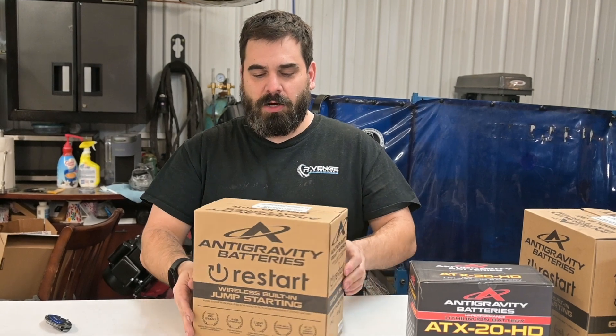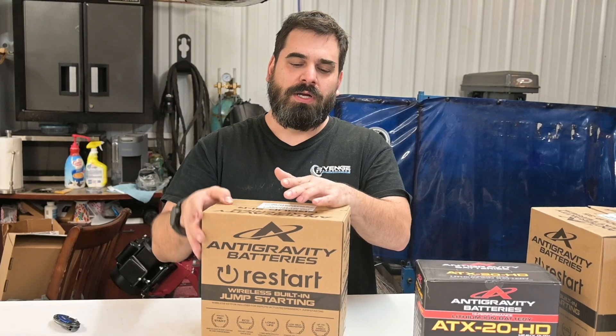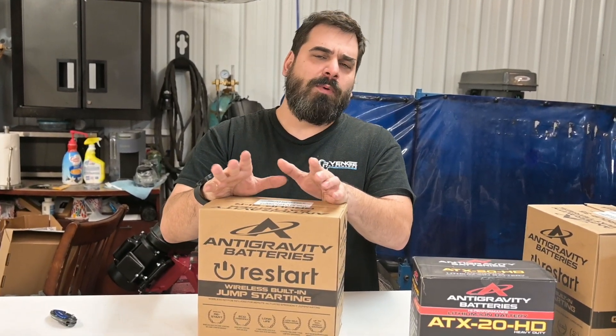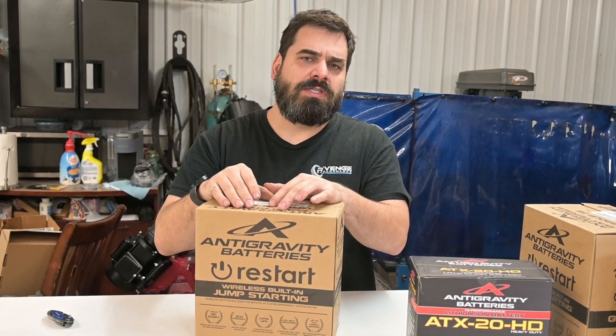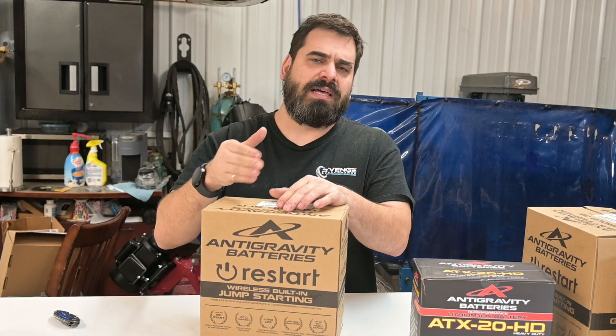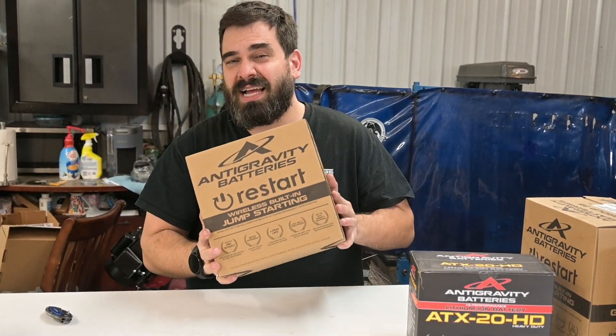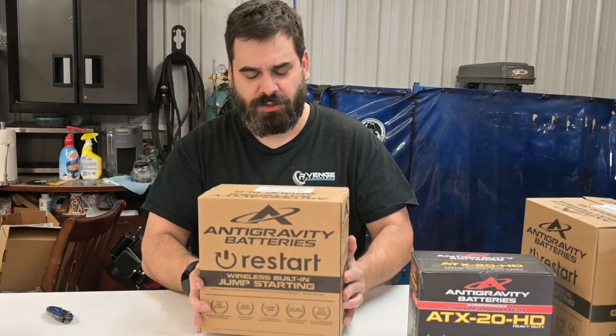A typical Group 51 battery for a Honda Civic type car — the Nissan GT-R even runs one from the factory — weighs between 25 and 30 pounds. We used to run the Optima Yellow Top battery, which is also a really good battery, and those weigh about 28 pounds in this size format. This lithium unit weighs 8 to 10 pounds depending on which selection you choose.